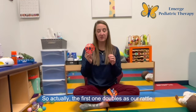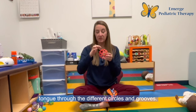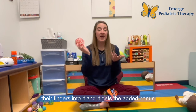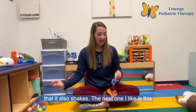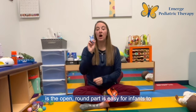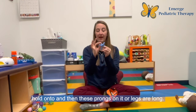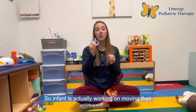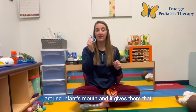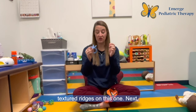The first one doubles as a rattle — I love the O-ball because it works on tongue lateralization. They can move their tongue through the different circles and grooves. It's also really easy to hold on to; they can curl their fingers into it, and it gets the added bonus that it also shakes. The next one I like is the Komotomo Teether. The open round part is easy for infants to hold on to, and the prongs or legs are long, so the infant is actually working on moving their gag reflex when these longer pieces are back in their mouth. It gives tactile input with different textured ridges as well.